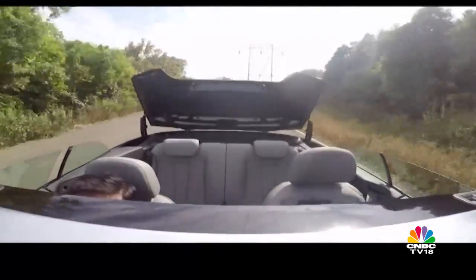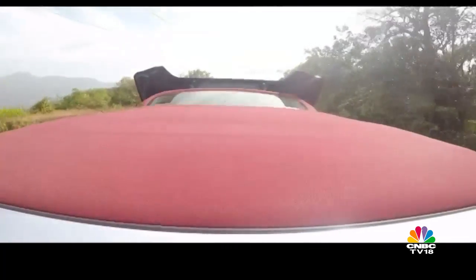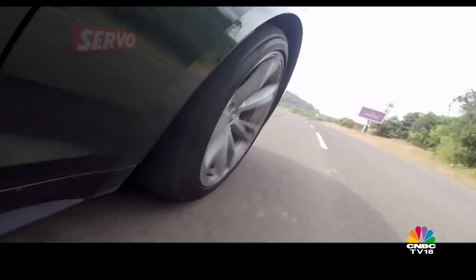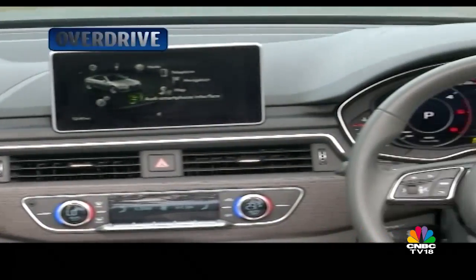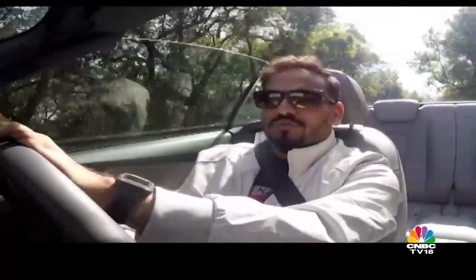If you feel it's getting too breezy or you're done soaking in the elements, it takes only 18 seconds to pull the roof back on. Once you do, this car converts itself into a typically silent Audi — the cabin is spookishly silent, very refined. You can then summon the Bang & Olufsen audio system, which sounds great whether the roof is on or off. There's also a mic on the seat belt which ensures that even if the outdoors are noisy, you can still have a decent phone conversation while enjoying open-top motoring.